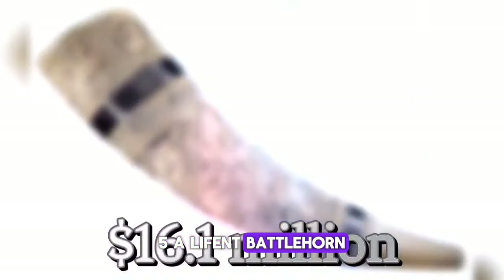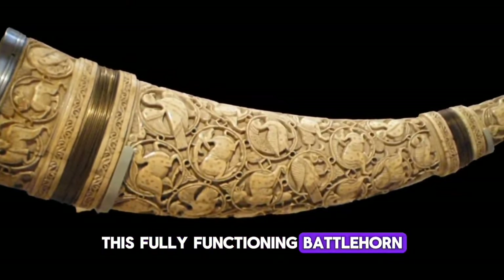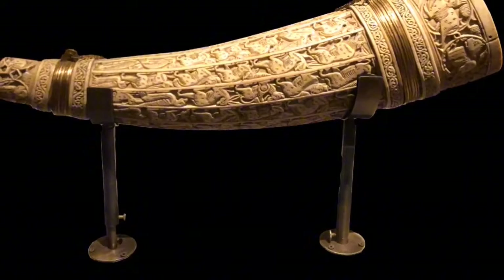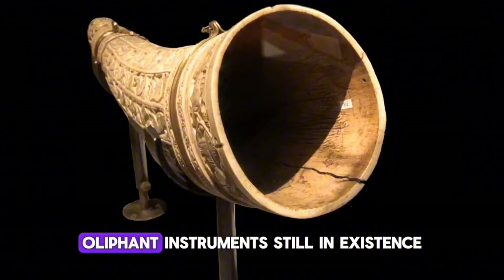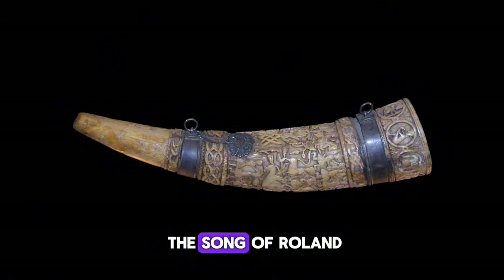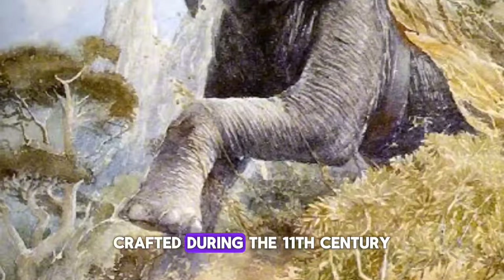Number 5: Olyphant Battlehorn, $16.1 million at a private auction in Scandinavia. This fully functioning battlehorn is made from an elephant's tusk and intricately carved with motifs of animals of the hunt, including rabbits, ducks, and deer. It is one of only six such ornamentally carved oliphant instruments still in existence. The most famous oliphant horn was the one that played a key role in the Song of Roland. The oliphant antique was crafted during the 11th century.